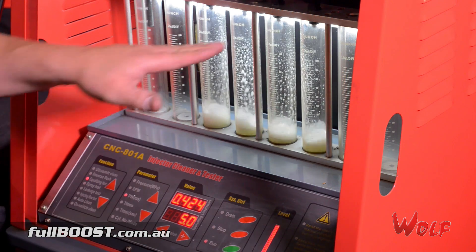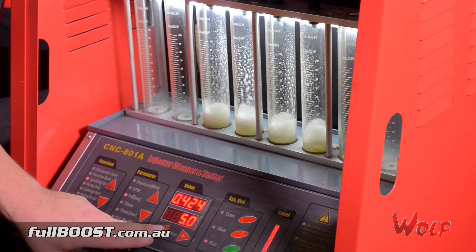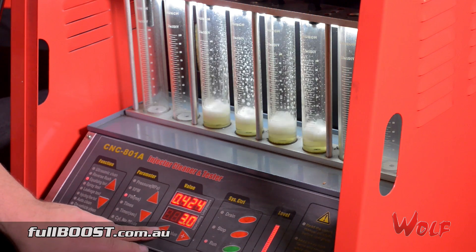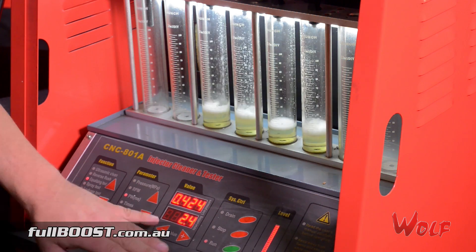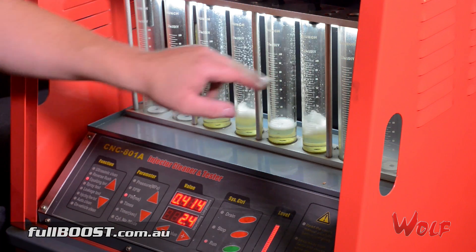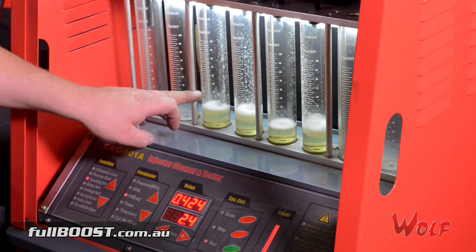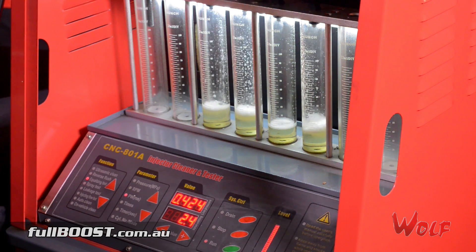Now I'm going to bring them down slowly — that's four and a half milliseconds, right down to three milliseconds. As you can see, they're fairly even on their fuel delivery. At 2.4 milliseconds, you can actually see we've still got flow in this injector, but this one here is only just opening — it's not even disturbing the fluid in the bottom. And this one here is hardly even disturbing it. So we've really only got two injectors working at 2.4 milliseconds.